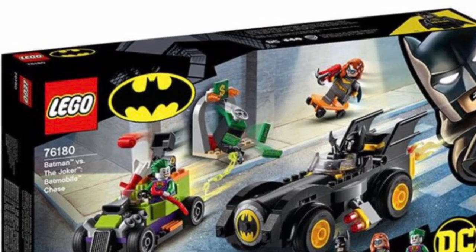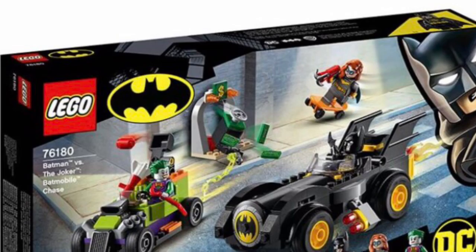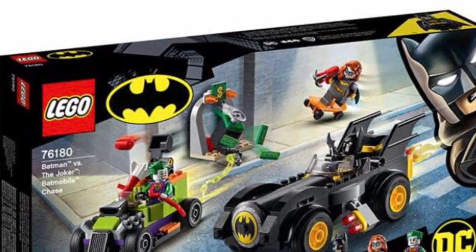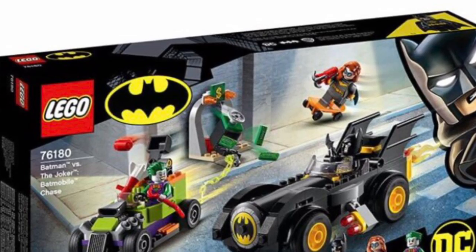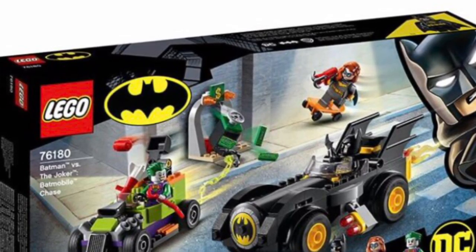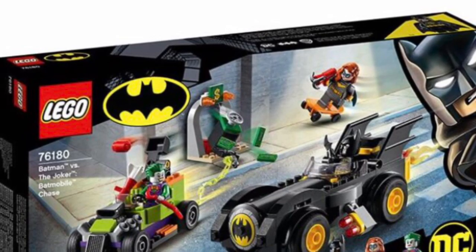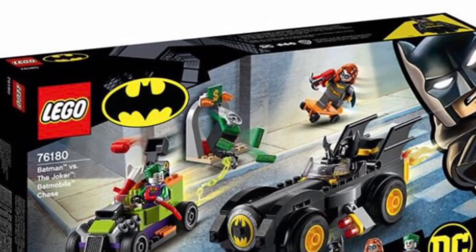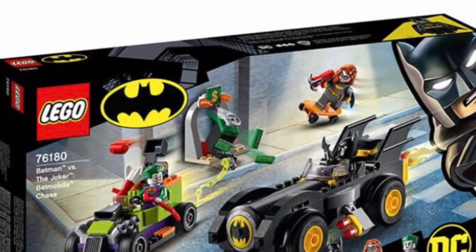Two Batmobile sets coming in the same wave — strange, I know. The one thing I know about this Batmobile is that it will be a bit too high off the ground, which is unfortunate, but that will allow the little rockets on the side to move up and down freely.